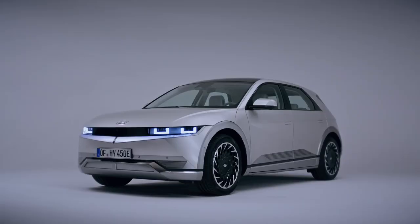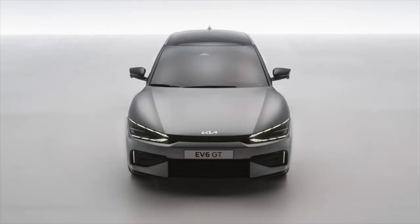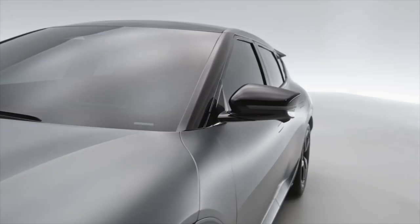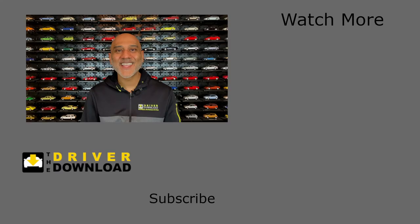So, which do you aspire to own? The Ioniq, which is inspired by science and technology, or the EV6, which inspires the senses? Let me know in the comments below. Please give the video a like, share your comments and subscribe to The Driver Download.